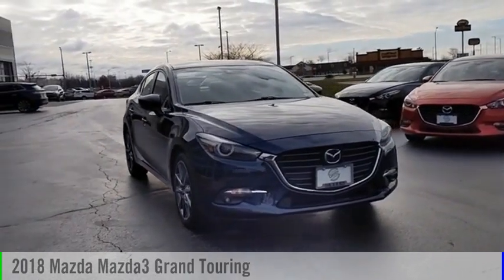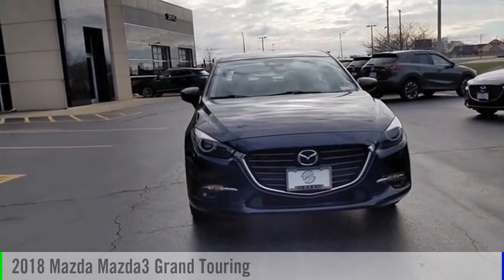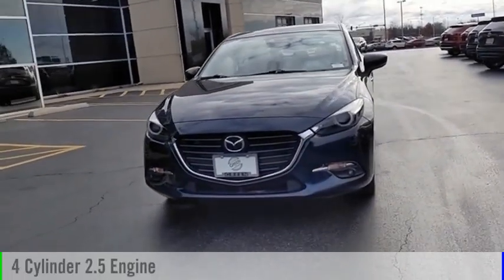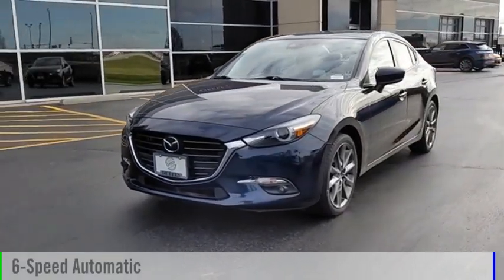Looking for the right vehicle? Check out the 2018 Mazda 3. This vehicle is powered by a front-wheel drive, 4-cylinder, 2.5-liter engine, and comes with a 6-speed automatic transmission.